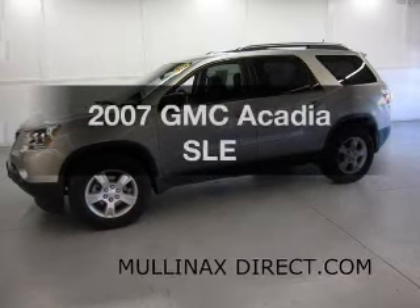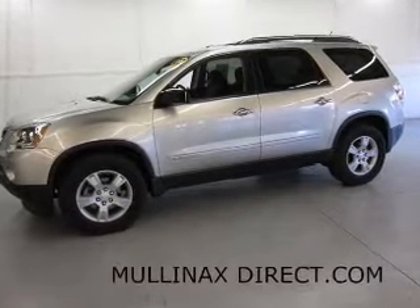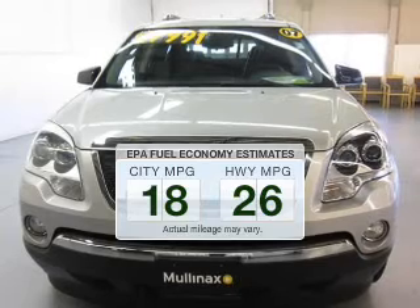Imagine yourself in this 2007 GMC Acadia. This is the set of wheels you've been looking for. Better gas mileage means better long-term driving, and this ride delivers with a great low fuel consumption rate.